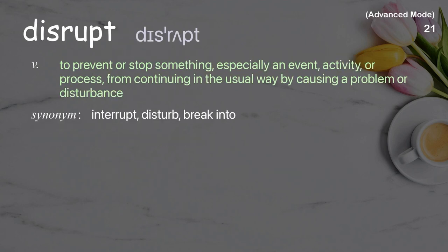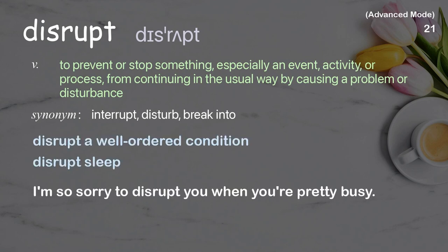Disrupt: To prevent or stop something, especially an event, activity, or process, from continuing in the usual way by causing a problem or disturbance. Examples: Disrupt a well-ordered condition, Disrupts sleep. I'm so sorry to disrupt you when you're pretty busy.